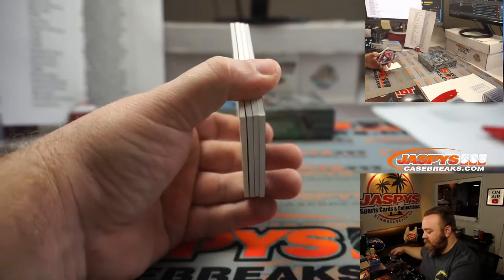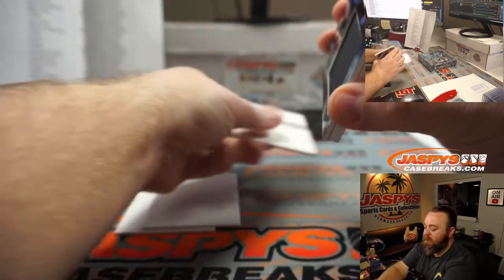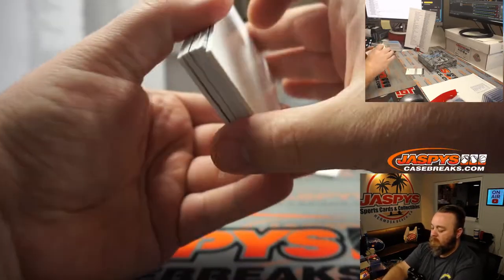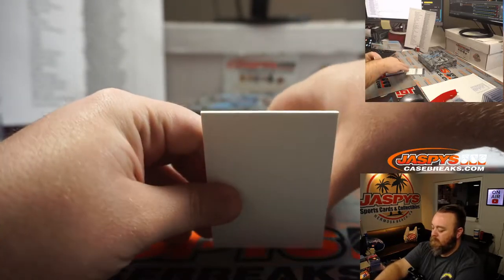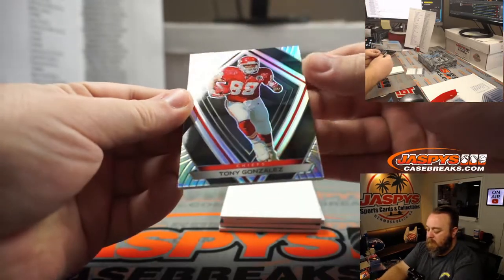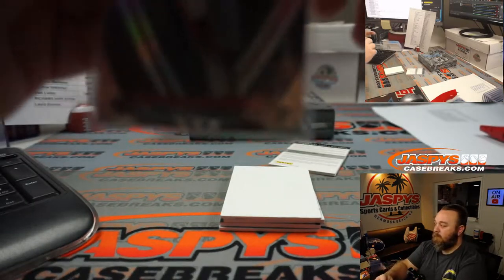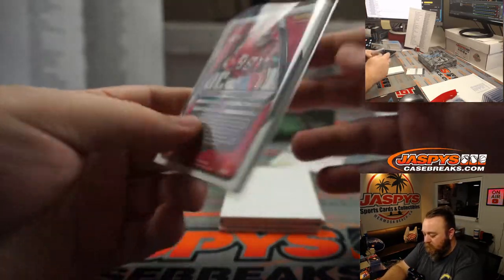Looks like we got a Redemption on the back — you can tell by the yellowing of the card. Tony Gonzalez for the Chiefs — Matt Lieber. 2 out of 99.